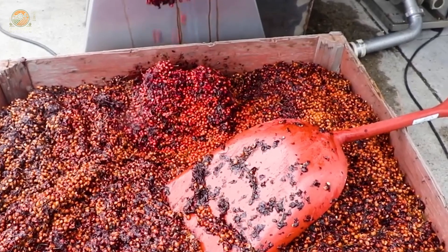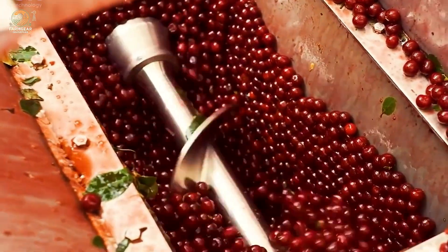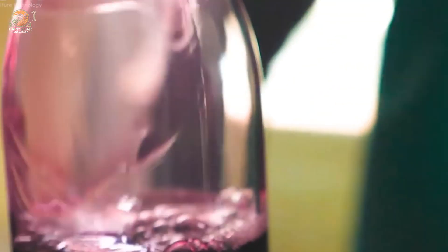Cherries aren't just tasty — they're packed with goodness. Rich in vitamin C, potassium, and antioxidants, these little fruits offer big health benefits, from boosting immunity to reducing inflammation.